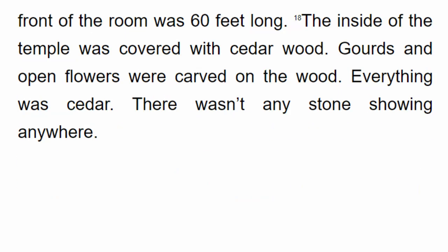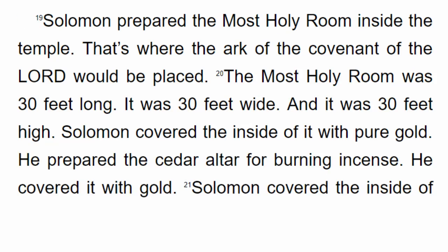The main hall in front of the room was 60 feet long. The inside of the temple was covered with cedar wood. Gourds and open flowers were carved on the wood. Everything was cedar — there wasn't any stone showing anywhere. Solomon prepared the most holy room inside the temple, where the Ark of the Covenant of the Lord would be placed. The most holy room was 30 feet long, 30 feet wide, and 30 feet high.